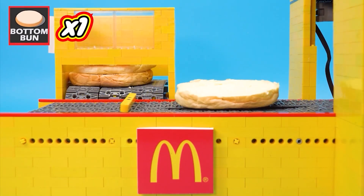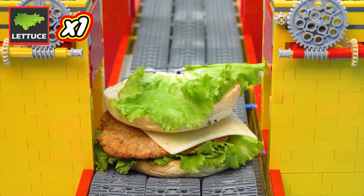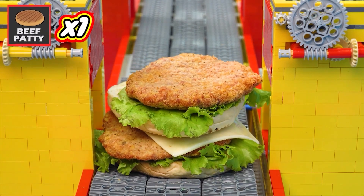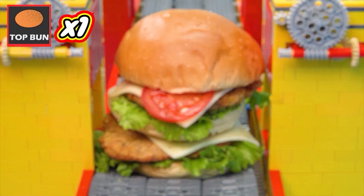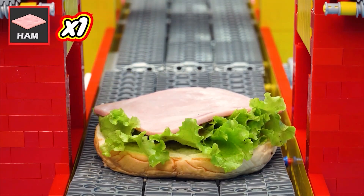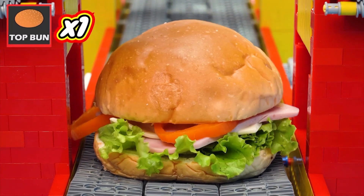One bottom bun, one lettuce, one beef patty, one cheese. One more bottom bun, one more lettuce, one more beef patty, one more cheese, one-two-three tomatoes. One top bun, one lettuce, one ham, one cheese, one more ham, one-two-three bell peppers. One top bun.